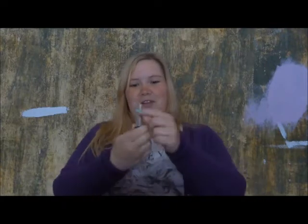Orange is next. And for orange it had to be this Juicy Papaya Revlon Lip Butter. I know it's not orange as such, but it's a shade of orange.